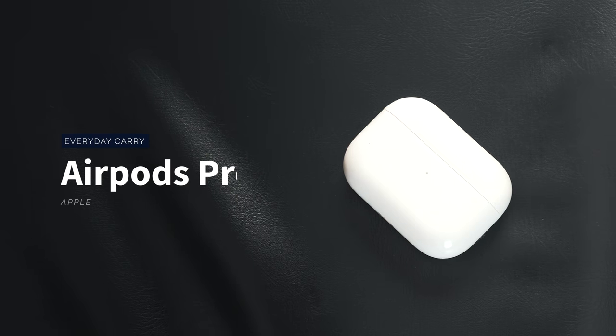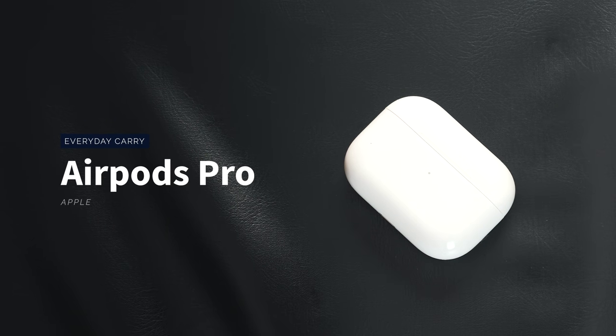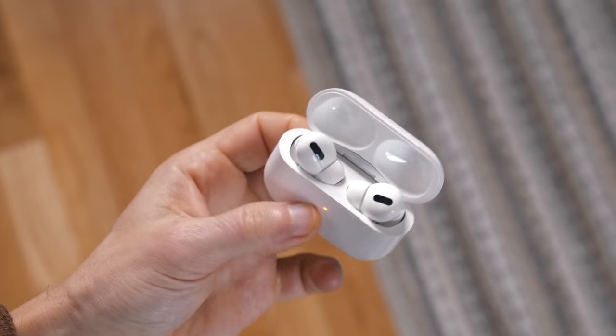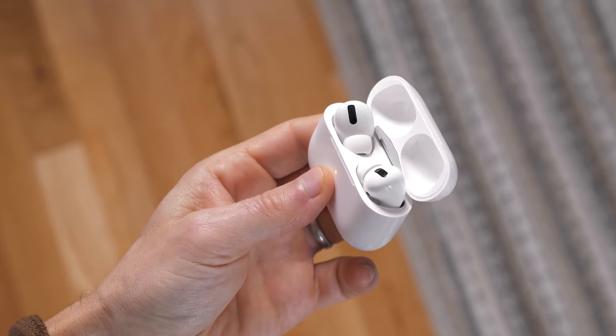Speaking of handing over all my hard-earned money to Apple, I did upgrade to the AirPods Pro. Unlike the SE 2, these are definitely superior to their predecessor. I've always loved the AirPods and I know they're not the best sounding earbuds in the world, but they really do work well and I use them so much that even though they're a little bit pricey, they're just worth it for me because I'm using them every day.